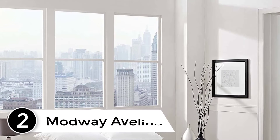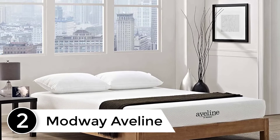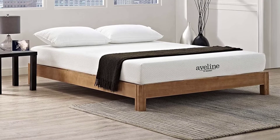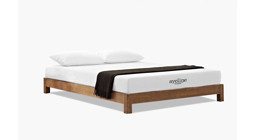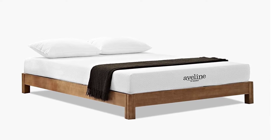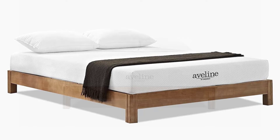At Number 2: Modway Aveline. The Aveline mattress comes from Modway, a direct-to-consumer furniture wholesaler that has designed its own line of bed-in-a-box mattresses. The company specializes in mid-century designs at affordable prices, and this bed is one of their best-selling models. The Aveline's streamlined structure contains two layers: the first is a 3-inch gel-infused memory foam for body contouring, followed by a denser base layer of polyfoam that gives the bed its shape and foundation.